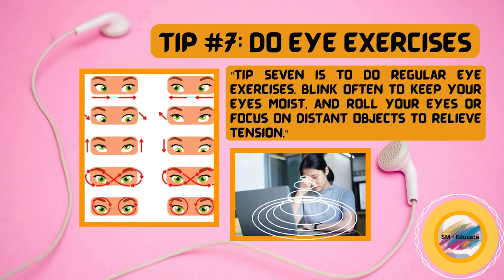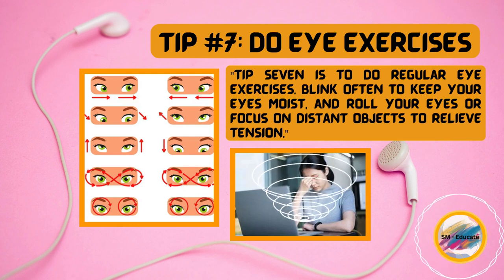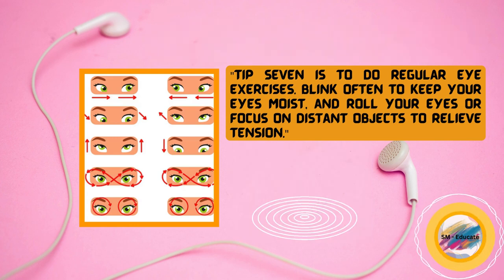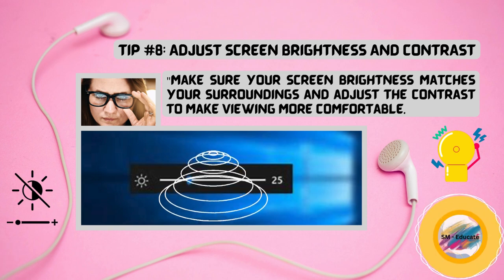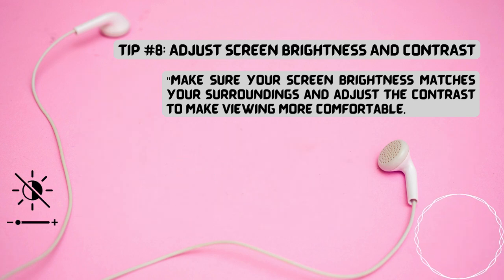Tip seven is to do regular eye exercises. Blink often to keep your eyes moist, and roll your eyes or focus on distant objects to relieve tension. Tip number eight, make sure your screen brightness matches your surroundings and adjust the contrast to make viewing more comfortable.